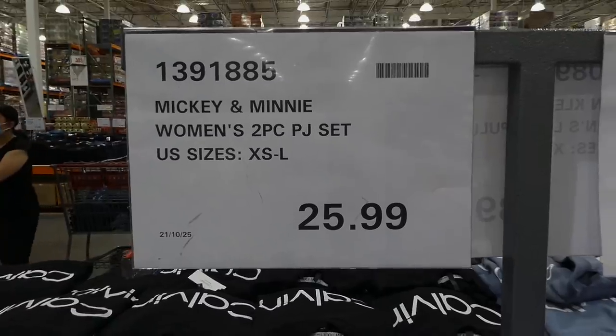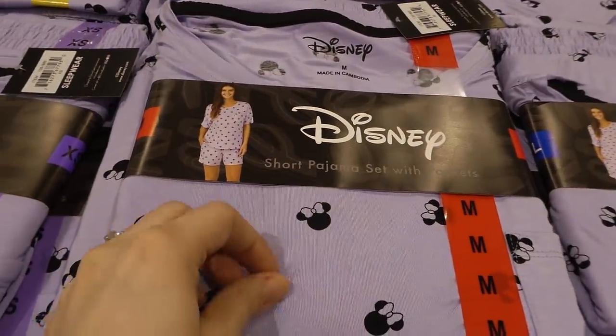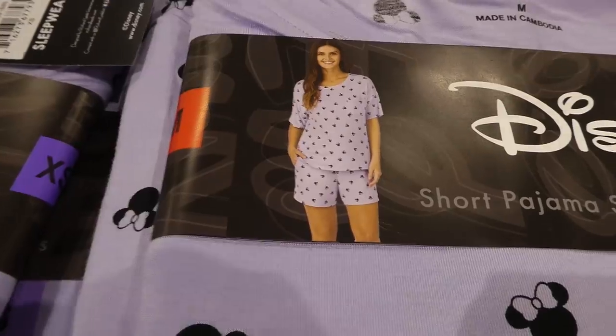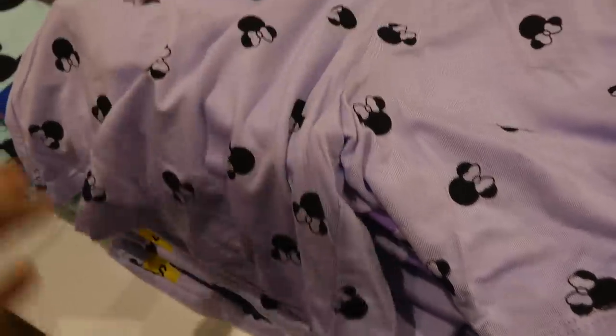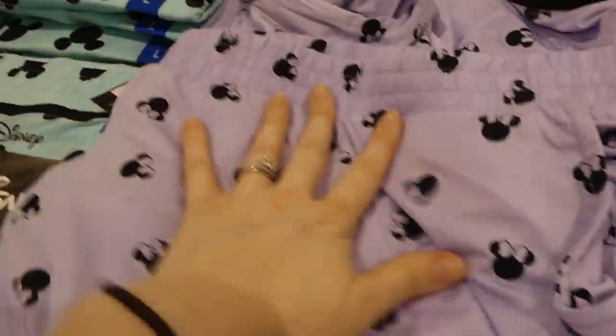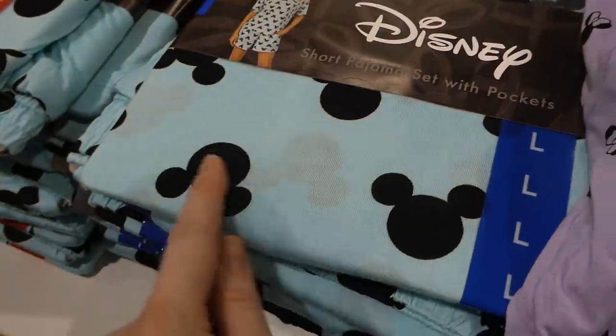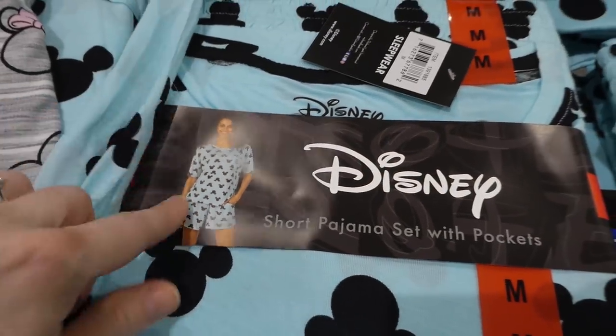They now have Nikki and Minnie women's two-piece pajama sets in store — extra small to large for $25.99. They're incredibly soft, like that silky t-shirt material — a t-shirt and shorts in a pretty lavender with Mini Mouse, a green with Mickey, and cute gray striped ones with bigger Mini Mouse and Mickey. The shorts have about a four-and-a-half to five-inch inseam, real pockets, and an elastic waistband — no drawstring. All the same style, just different colors and patterns.